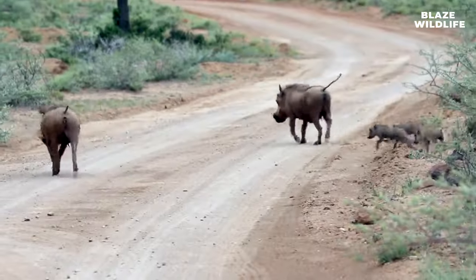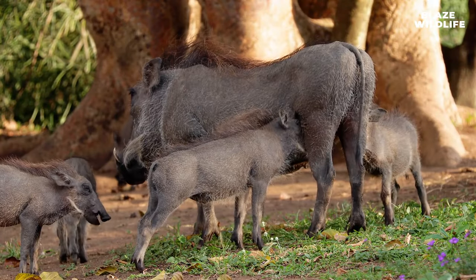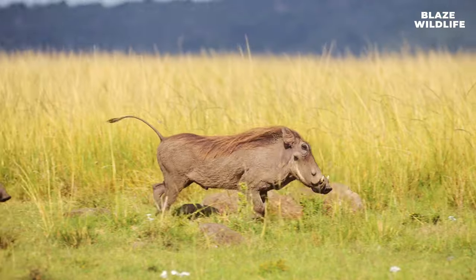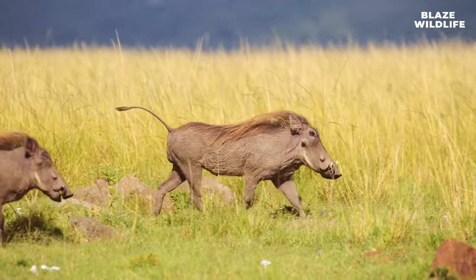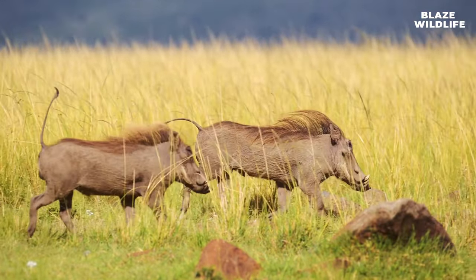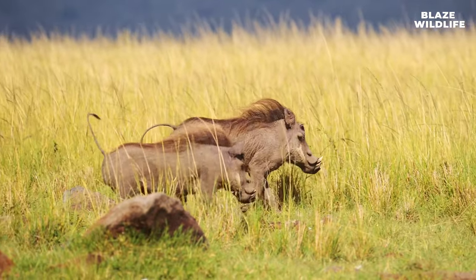Warthogs are social animals and live in family groups known as sounders. These sounders consist of a dominant female, her offspring, and sometimes a cooperative male. Despite their stout build, warthogs are surprisingly fast runners and can reach speeds of up to 30 miles per hour — 48 kilometers per hour — when escaping predators.